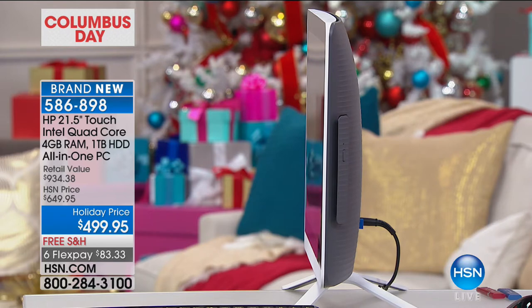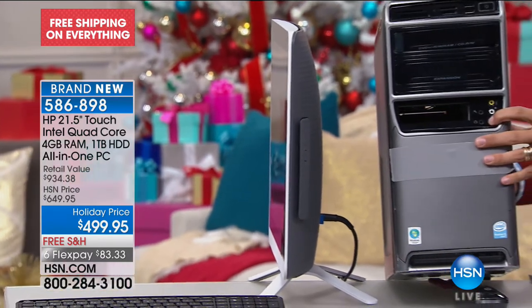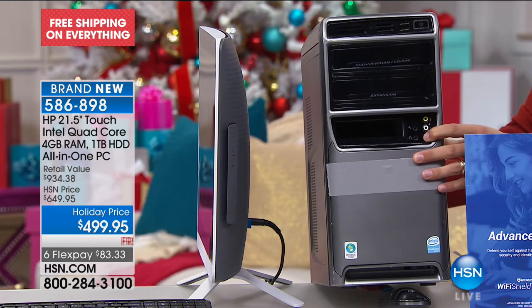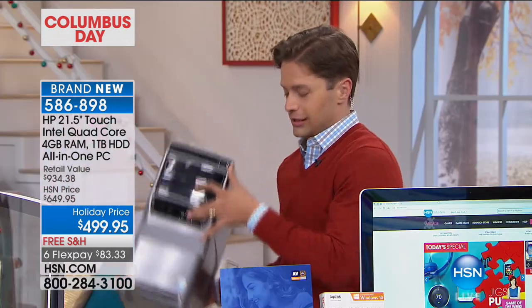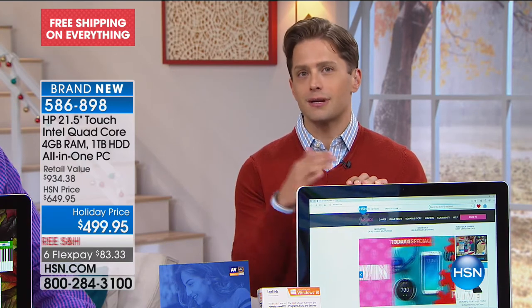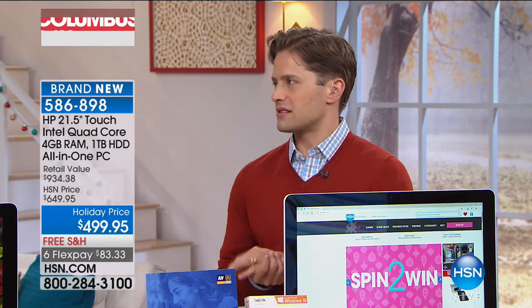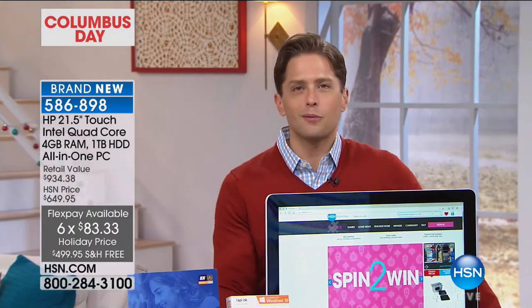The touchscreen and compact design are the biggest things when you compare this to a tower. Look at how heavy and space-consuming a tower is. If you have a computer that still requires a tower, you need a new computer. A lot of you have wanted a new computer for a long time — you wait for a sale, you think 'I want touch, I want new, I want the best technology so it lasts as long as possible.' You start thinking $800, $900, $1,000 — that's what you expect to pay for touchscreen and new technology.